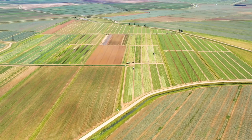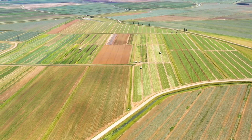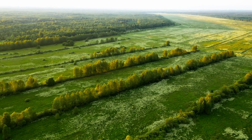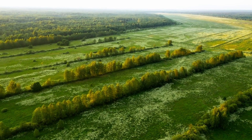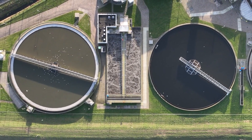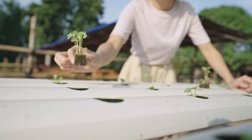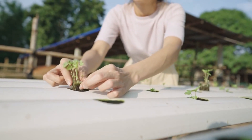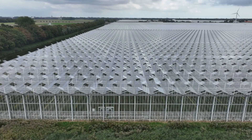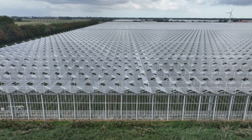Vertical farming is a method where crops are cultivated indoors in vertically stacked layers or on inclined surfaces. This technique maximizes land use by utilizing vertical space, making it particularly beneficial in urban areas with limited land availability. Vertical farms create controlled environments using artificial lighting, temperature and humidity controls, and hydroponic or aeroponic systems. Hydroponics is a soilless farming technique where plants grow in nutrient-rich water solutions, while aeroponics involves misting the plant roots with nutrient solutions. Vertical farming allows for year-round crop production, eliminates the need for pesticides, and significantly reduces water consumption.